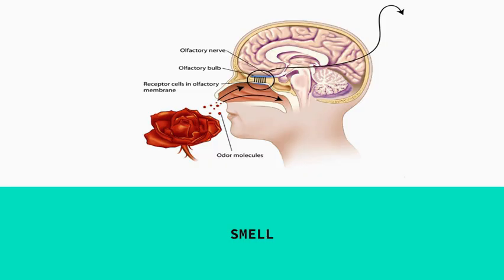Smell is processed near the hippocampus, kind of between the temporal and frontal lobe, and that's why smell really gives us a lot of memories. Because it's processed near the hippocampus, it brings back memories — for example, smelling apple pie might make you think of your aunt's house, or a certain scent reminds you of a person because they wore your sweatshirt.